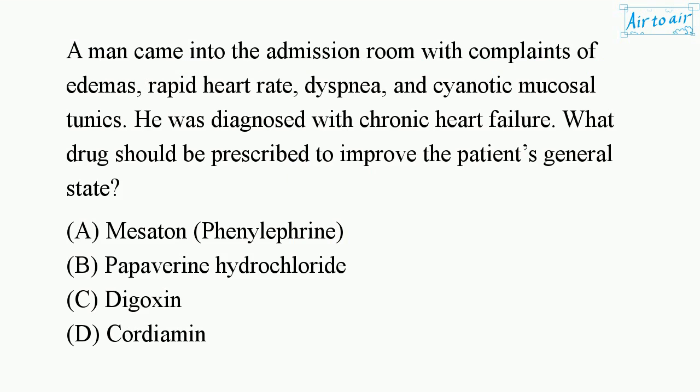A man came into the admission room with complaints of edemas, rapid heart rate, dyspnea, and cyanotic mucosal tunics. He was diagnosed with chronic heart failure. What drug should be prescribed to improve the patient's general state?